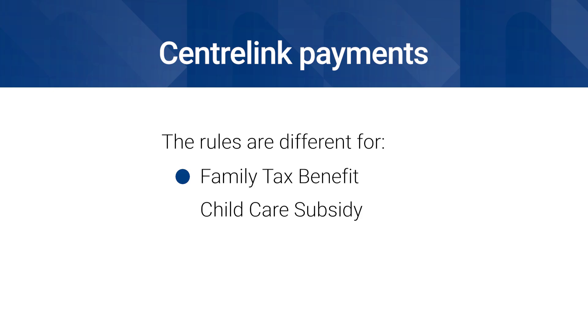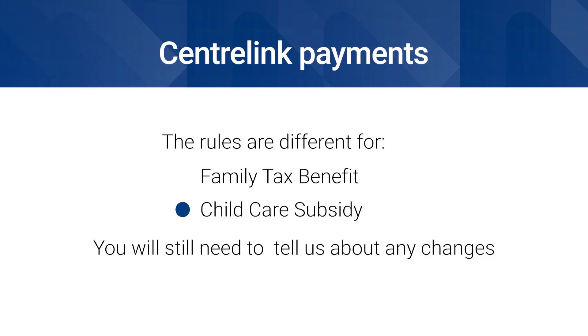If the only payment you get is Family Tax Benefit or Child Care Subsidy, the rules are a little different for these payments. You'll still need to tell us about changes to your circumstances, and we have a separate video you can watch which will explain how to update your income estimate for these payments.